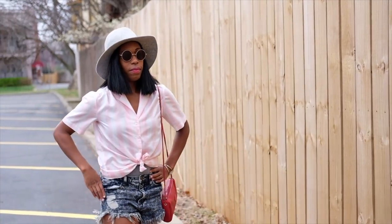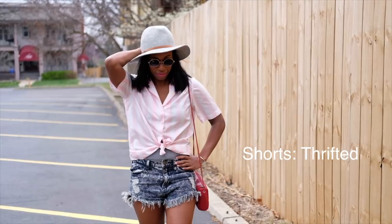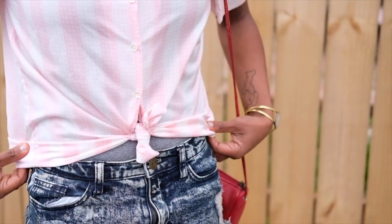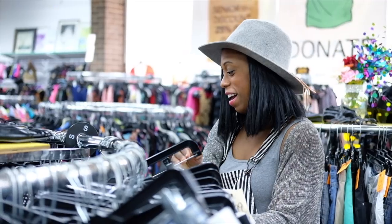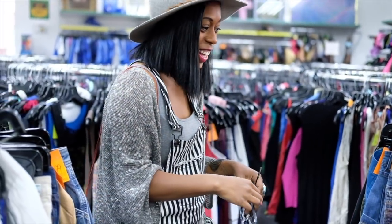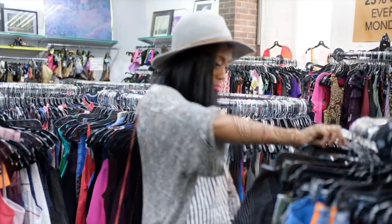Another thing I love to remember when I'm thrifting is knowing that the things I find, I'm going to mix in with things I already have in my wardrobe. I don't buy all of my clothes from thrift stores — I do splurge on some nice pieces like shoes and things like that.